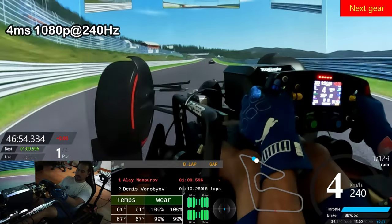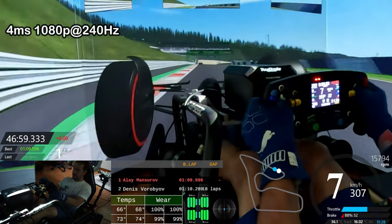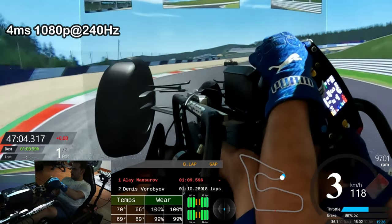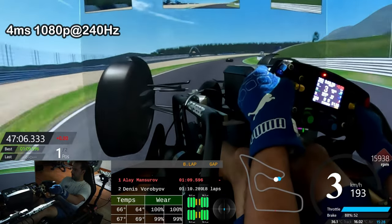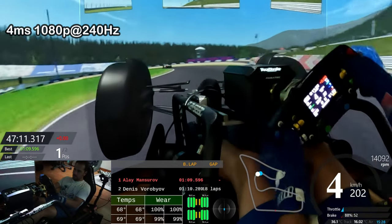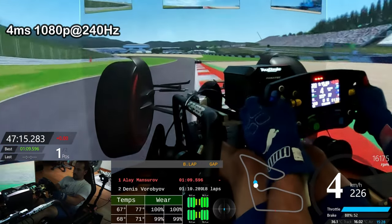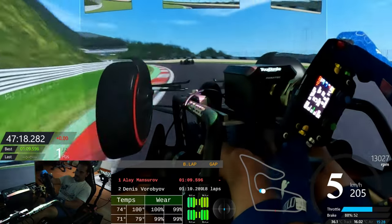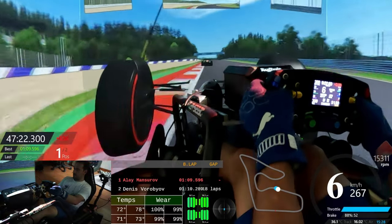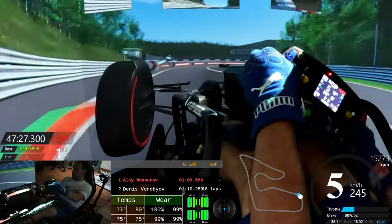And this is how it looks when I change it to four milliseconds input lag in 1080p at 240Hz. For a while I was driving at 4K 60Hz, but recently I tried 1080p at 240Hz, and I think the second option is much better.